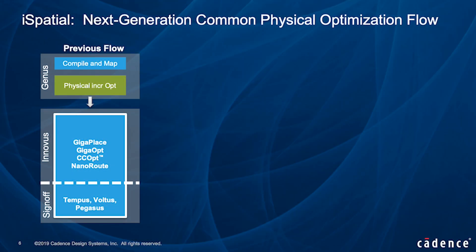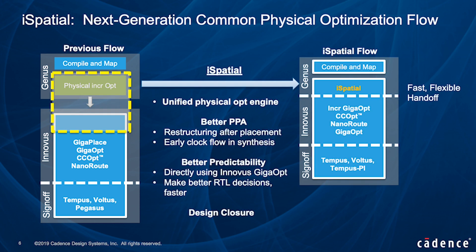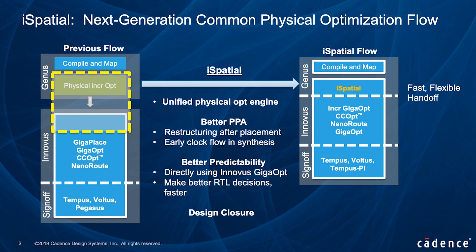By leveraging strength from individual engines, we now have a full flow which offers a seamlessly unified physical optimization flow across synthesis and place-and-route stages that helps with predictability, run-time, and design closure. Our customers who have deployed the i-spatial flow with Genus and Innovus are experiencing close to 10% improvement in power, performance, and area metrics, with almost a 3x improvement in runtime to predictable results.